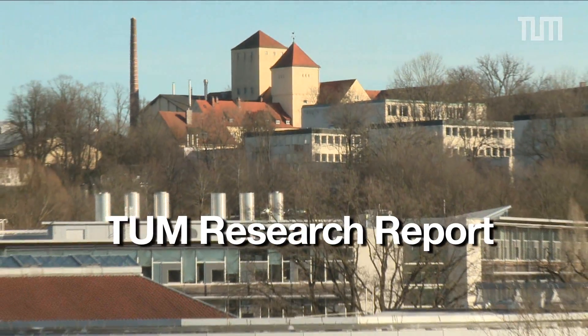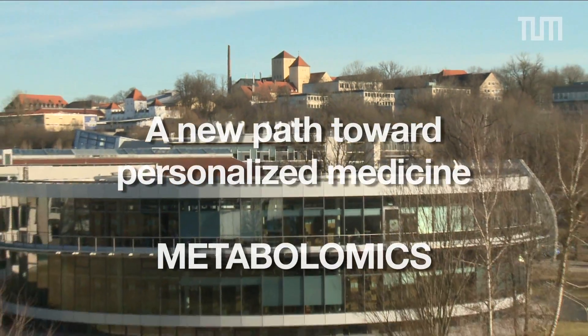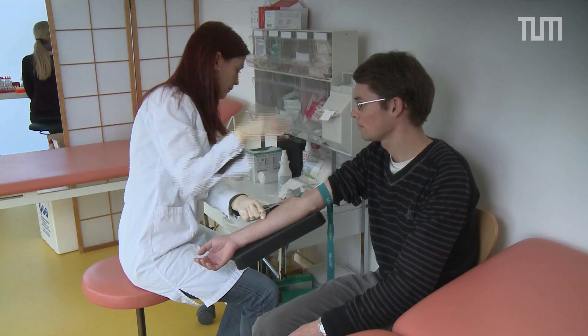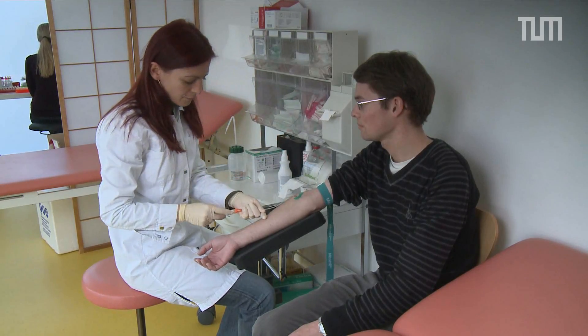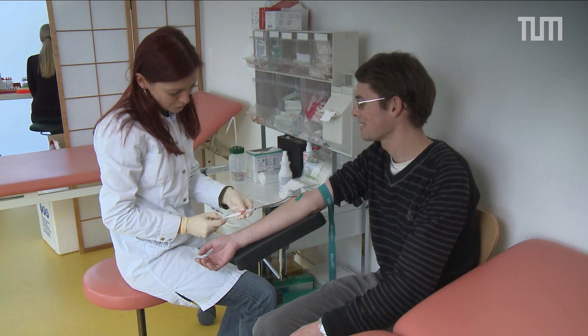This is a research report from TUM, Technische Universität München. Peter isn't sick — he's giving blood for science. And this is no ordinary doctor's office.